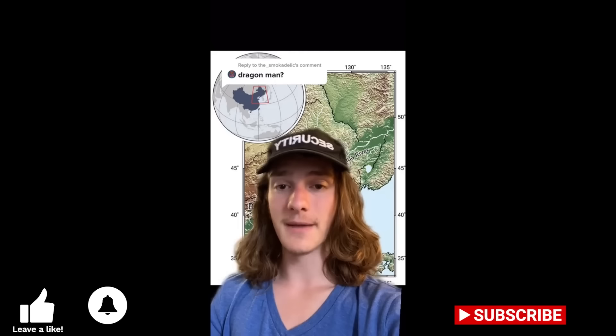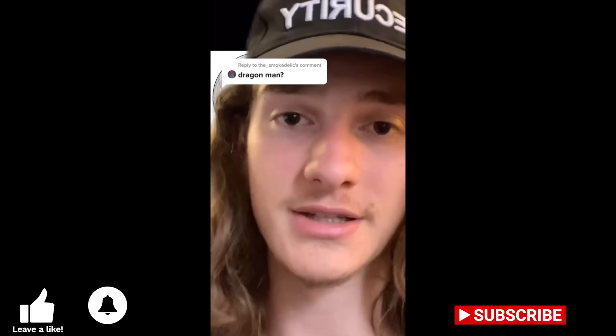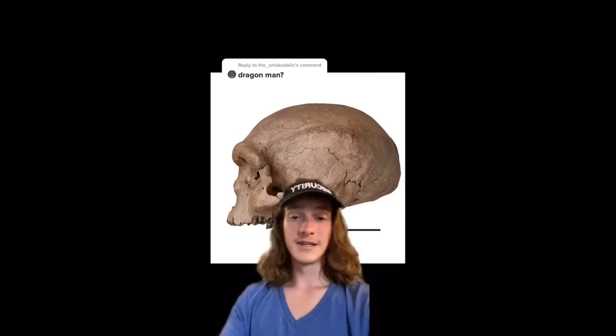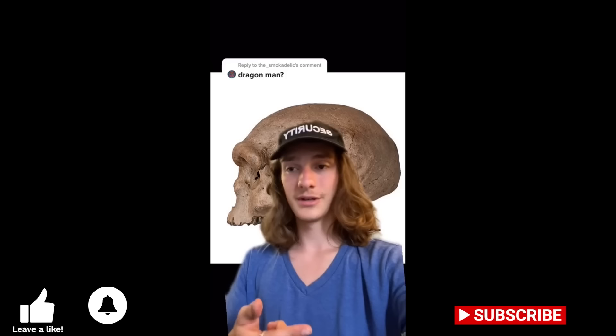The skull was originally found in the 1930s by a man helping construct a bridge. He found it while sifting through mud and correctly assumed it was a very important piece of history. Since he didn't think technology at the time could do it justice, he hid it in a well for a very long time. With advances in technology and archaeological diligence, we can finally analyze it. Dating ancient remains like this typically uses radiocarbon dating, which analyzes the amount of carbon-14 remaining — a great method for objects between 3,000 and 60,000 years old.